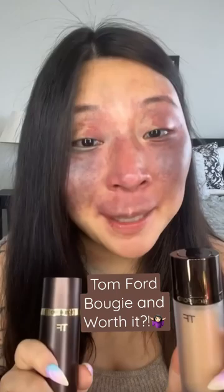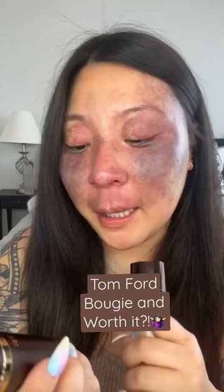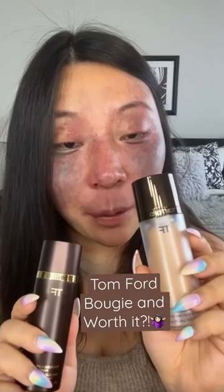On today's episode of 'is it bougie and worth it, or did I just spend a stupid amount of money on something,' we have the Tom Ford Traceless Soft Matte Foundation and the Traceless Soft Matte Primer. The foundation I got in 6.0 Natural — I thought it retailed for around $60 or $70.